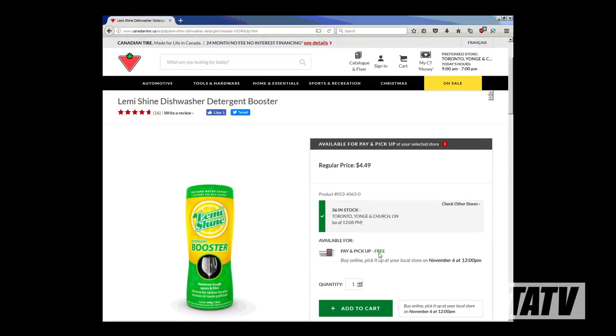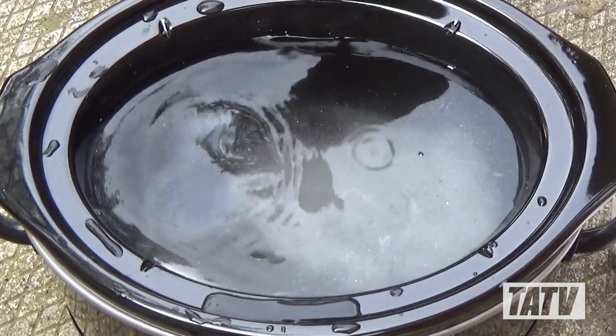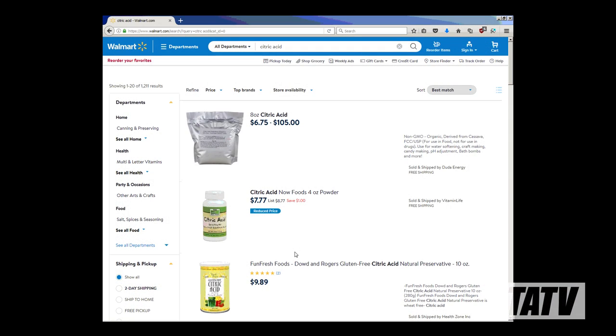For all the wet tumblers out there, let's talk about the scam that's Lemishine, touted by reloaders the world over as the be-all and end-all of wet tumbling additives. You won't believe how much you're overpaying for it. As of the recording date of this video, a normal bottle runs you about $6 a pound. That's not too bad considering you only use a couple spoonfuls at a time, but if you clean a lot of brass or you're a bullet swager, it starts to add up. What most people don't realize is Lemishine is really nothing more than citric acid powder and a little bit of lemon scent.